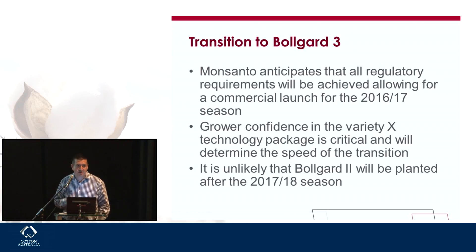We're going to see at least as good a performance as what we had with Bollgard 2, with even some possibility of increased yields on those Bollgard 3 lines. As a transition point, it's unlikely that Bollgard 2 will be planted after the 17-18 season. After that date, we'll probably start working — a bit like what we did with InGuard and the transition from InGuard to Bollgard 2 — and after that date we'll have only Bollgard 3 in the marketplace.